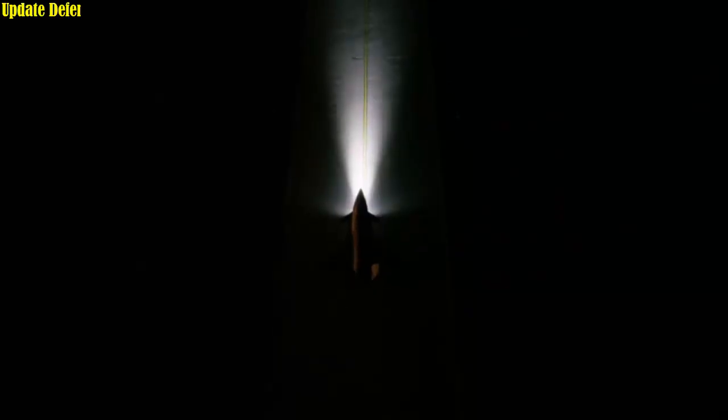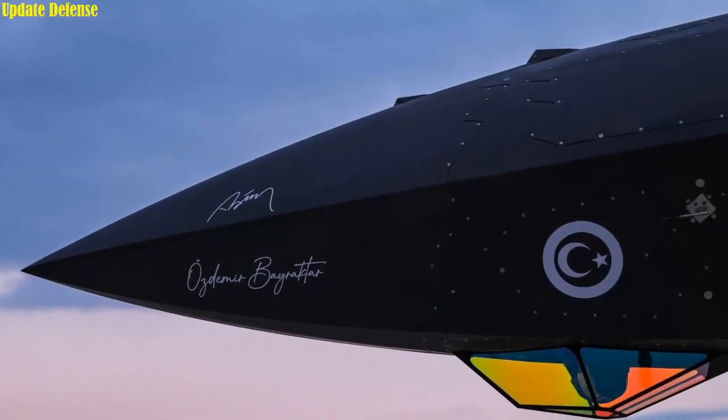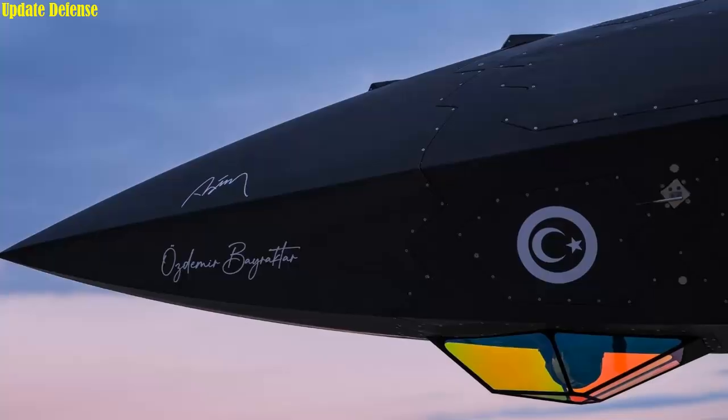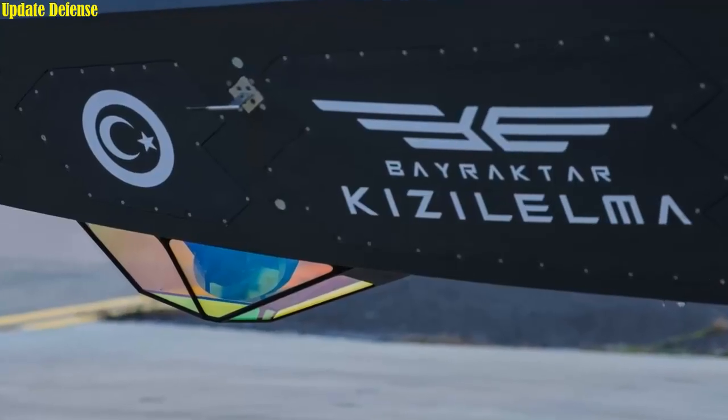Bayraktar Kızılma has tested another critical capability that will propel Türkiye into a new aviation league. The Toygun Low Visibility Electro-Optical Targeting System, developed domestically and found on the most advanced fifth-generation fighter aircraft, has been successfully integrated into an unmanned combat aircraft for the world's first time.